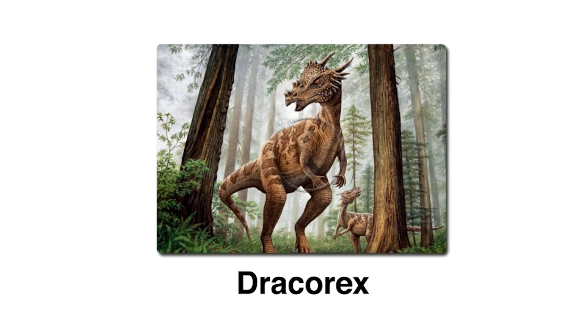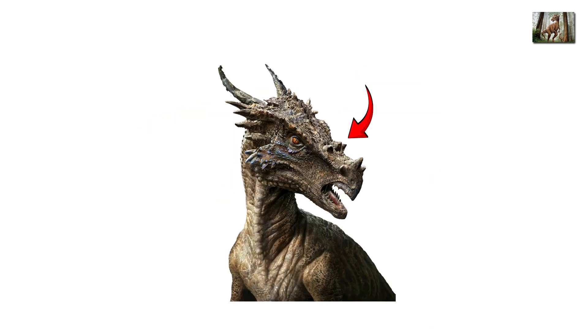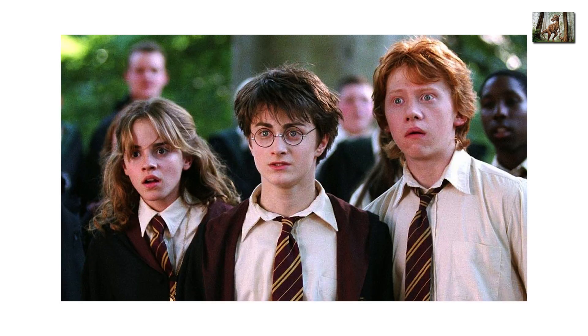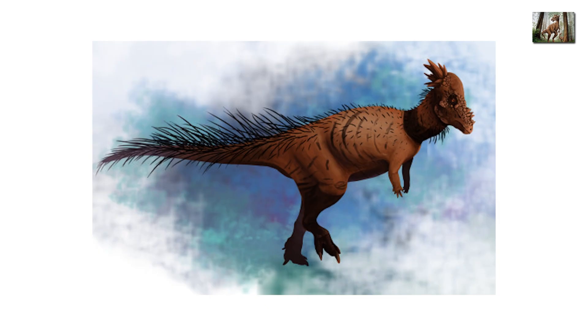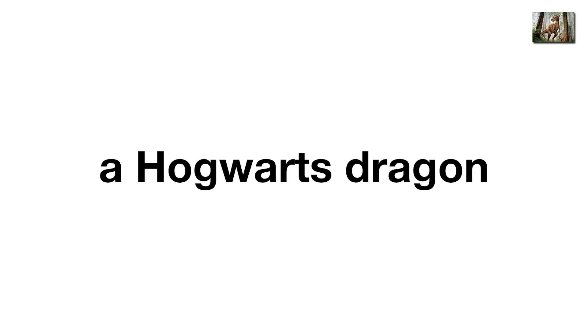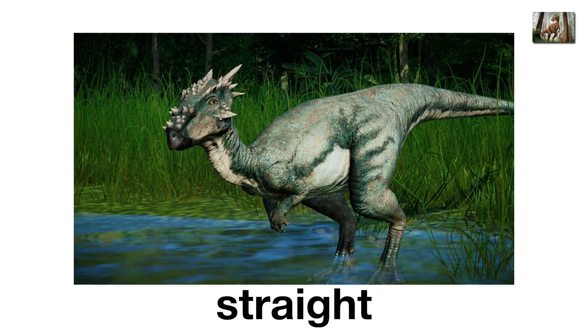Dracorex, the Harry Potter dinosaur. Dracorex hogwartsia literally translates to dragon king of Hogwarts, and it looked the part. With spiky horns, knobs, and a domed skull, it resembled a dragon straight out of fantasy. Discovered in South Dakota, it was named by scientists who clearly loved Harry Potter. Some paleontologists think Dracorex might just be a juvenile Pachycephalosaurus, meaning its dragon look was just its awkward teenage phase. But still, it's one of the coolest fossil names ever. Whether it was its own species or not, Dracorex proves dinosaurs could look like they wandered straight out of mythology.